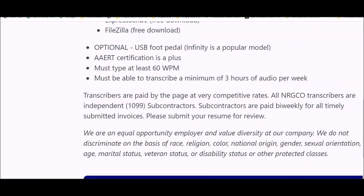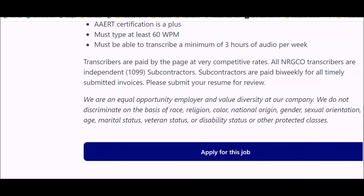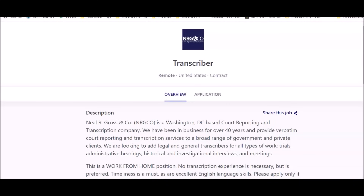Transcribers are paid by the page at competitive rates. All transcribers are independent subcontractors paid bi-weekly for timely submitted invoices. You submit your resume for review, and if they're interested, you may be prompted to take a typing test and assessments to evaluate your skills. There's no mention of a formal interview for this position — most transcribing companies don't conduct standard interviews. Now let's get to the next remote-based opportunity.